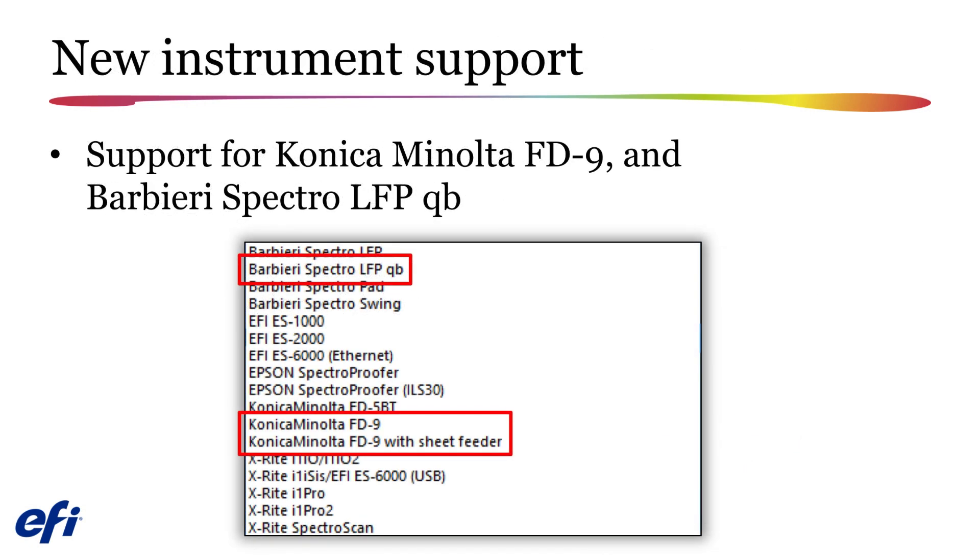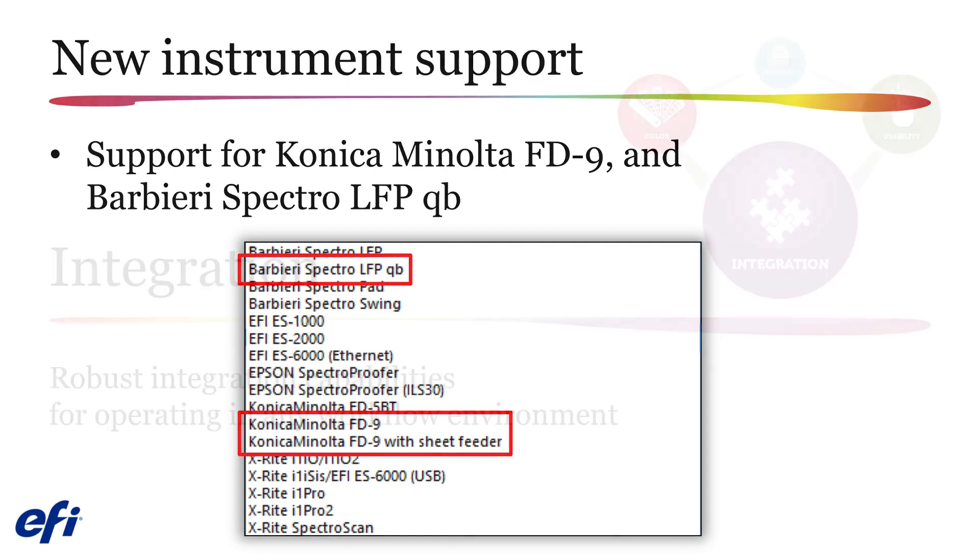You will now find support for the new Konica Minolta FD9 and Barbieri Spectro LFP QB spectrophotometers, which can be used for both calibration and profiling, as well as when performing the profile optimization process. Verification support will be added in a future release. This feature was actually added with the release of Fiery Command Workstation version 6.3.